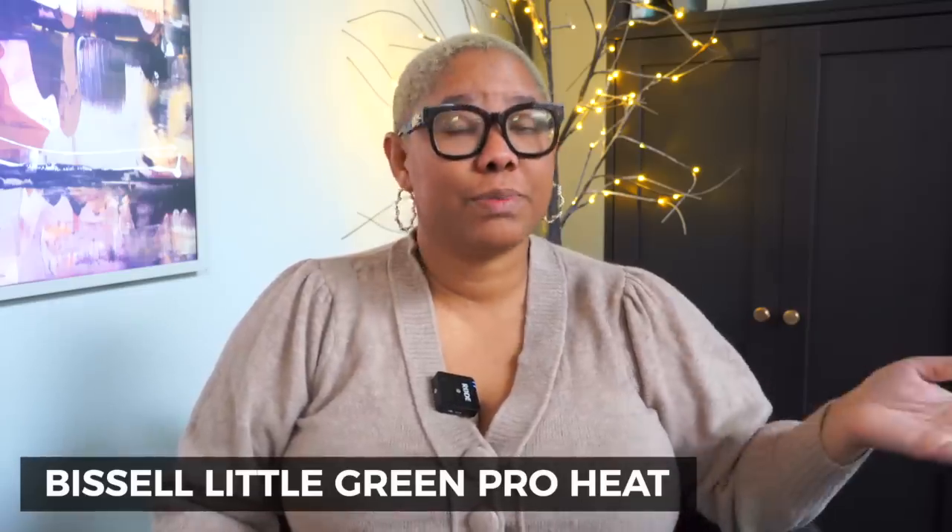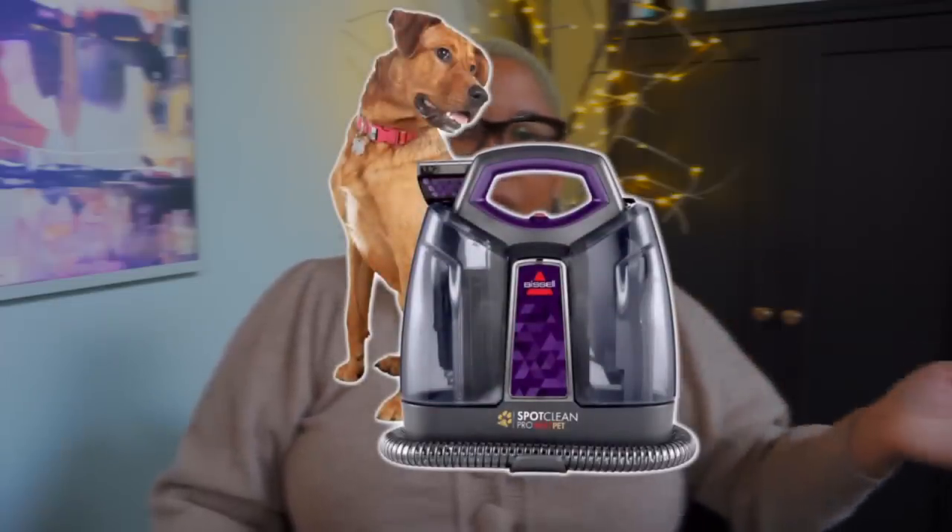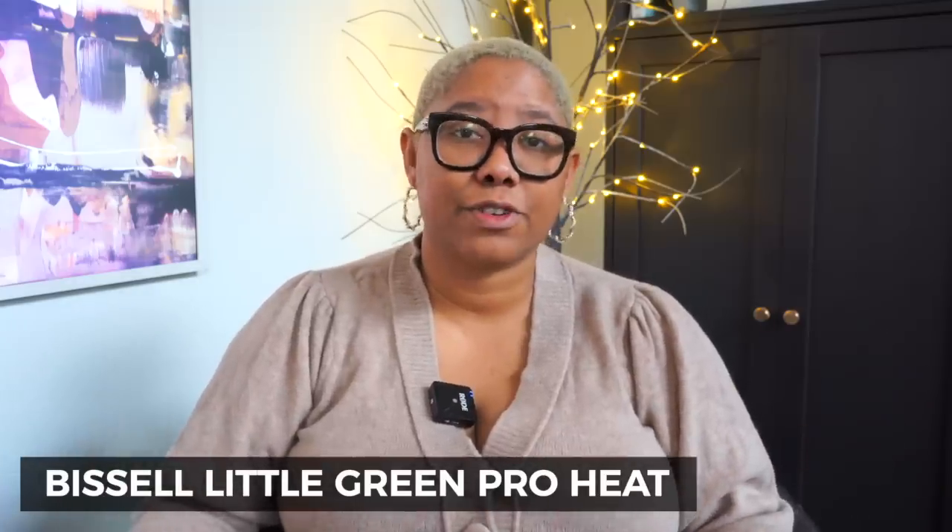Walmart has some of the best prices on Bissell products, and I'm a huge fan of the Bissell Little Green Pro Heat. Basically it's a carpet cleaner — you use an OxiClean solution, spray it on carpet, and it gets out any stains. I've used it on stains that are three years old and it worked. I also use it on upholstery — chairs, sofas, even curtains — and it sucks out all that debris for a really nice clean without leaving any discoloration.